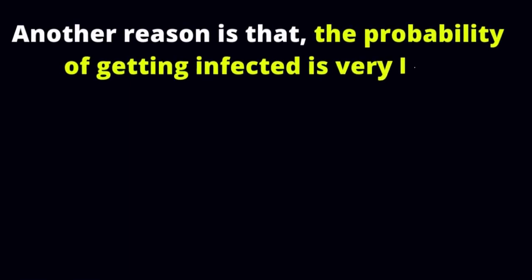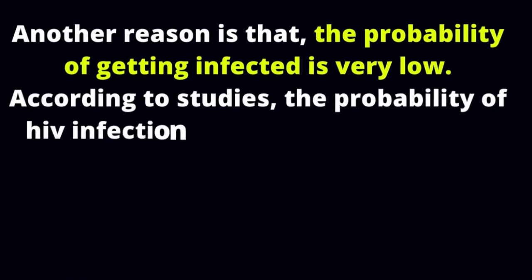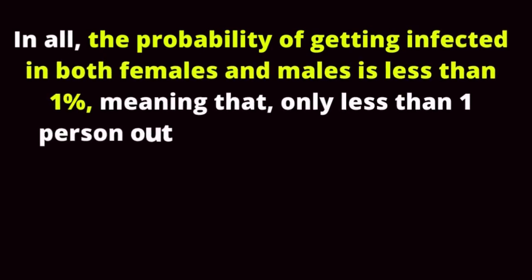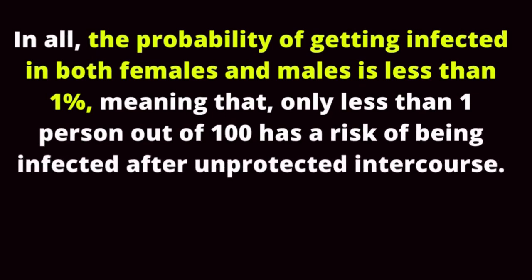Another reason is that the probability of getting infected is very low. According to studies, the probability of HIV infection after exposure is 0.04% for males and 0.08% for females. Overall, the probability of getting infected in both females and males is less than 1%, meaning only less than 1 person out of 100 has a risk of being infected after unprotected intercourse. It is not a must that every exposure results in an infection.